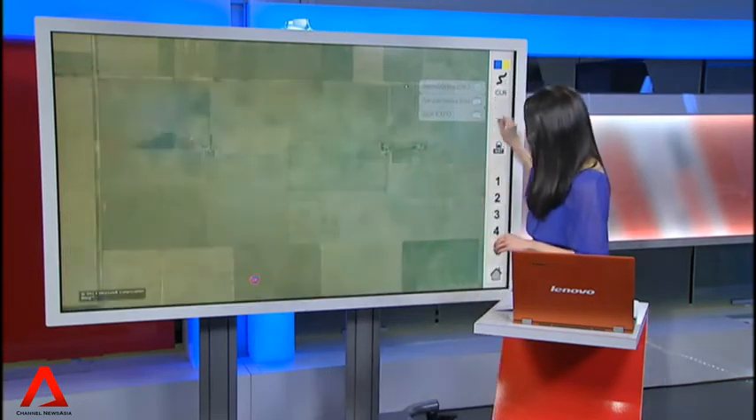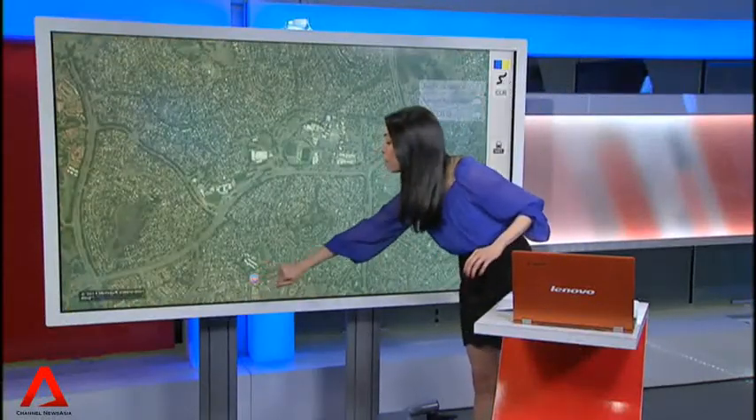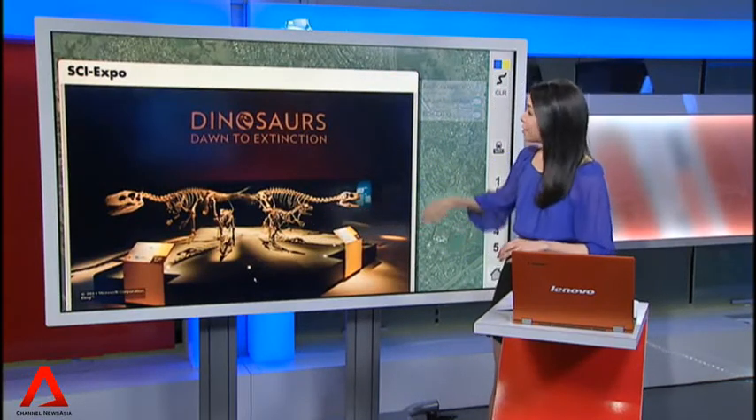And the last place we're getting them from is all the way down under in Australia at the Psy Expo under Monash University. It has fossils from at least six different types of dinosaurs.